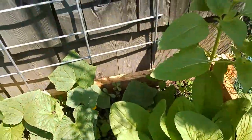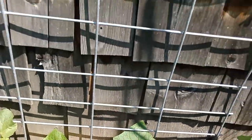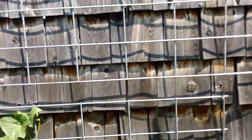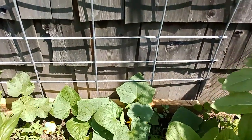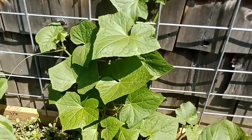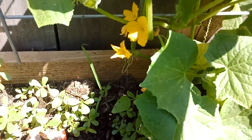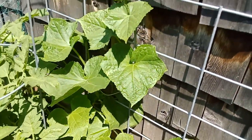We've got cucumbers all lining this cattle panel along the back. The cattle panel goes all the way up the back of the shed. They're doing pretty well — this one especially is really climbing and there's a lot of flowers under there, so I'm hoping for a lot of fruit. There they are — cucumbers!